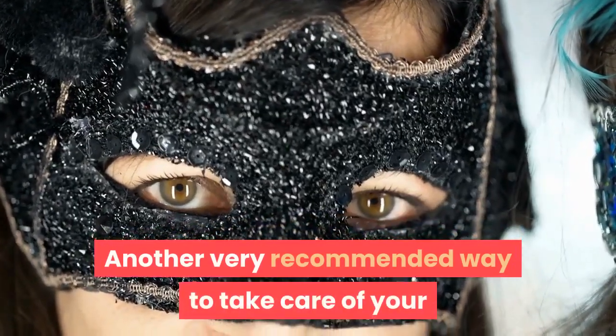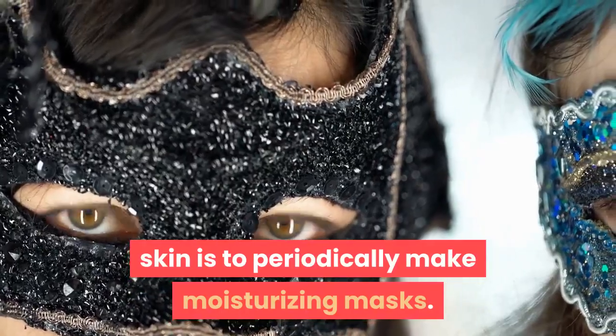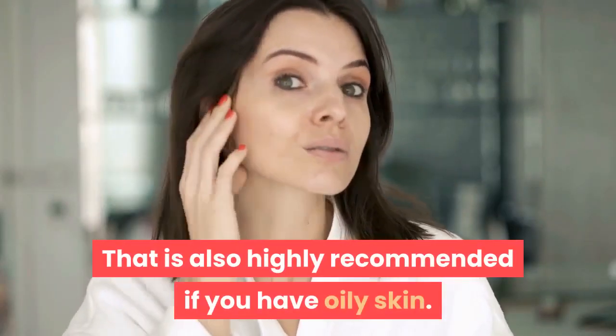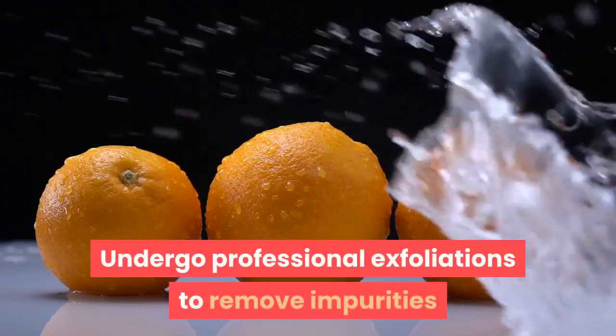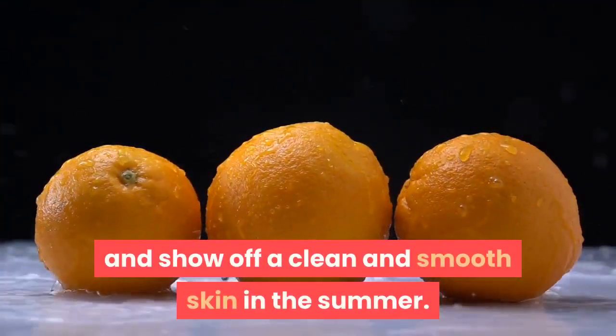Another very recommended way to take care of your skin is to periodically make moisturizing masks. That is also highly recommended if you have oily skin. Undergo professional exfoliations to remove impurities and show off a clean and smooth skin in the summer.